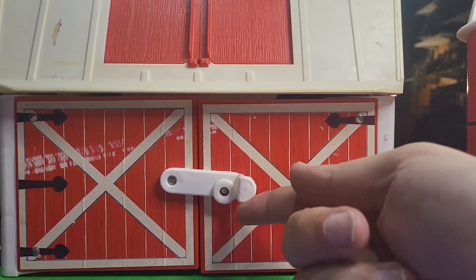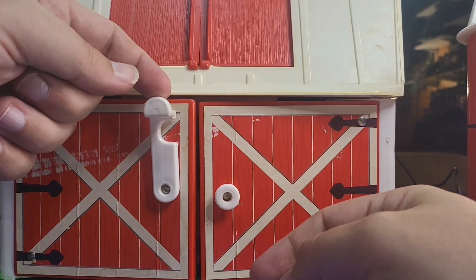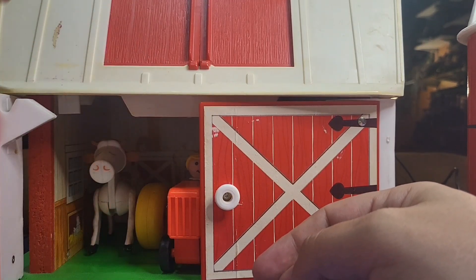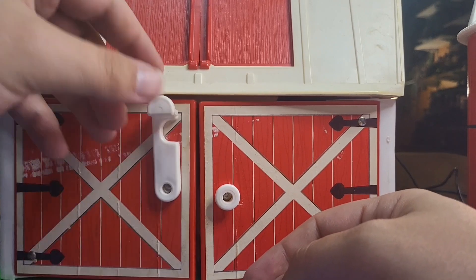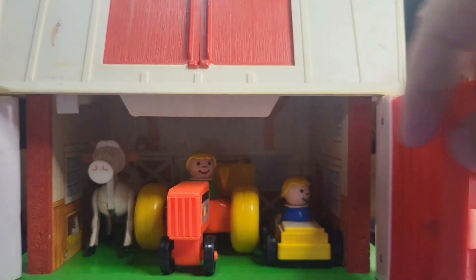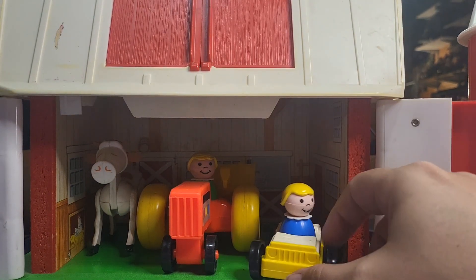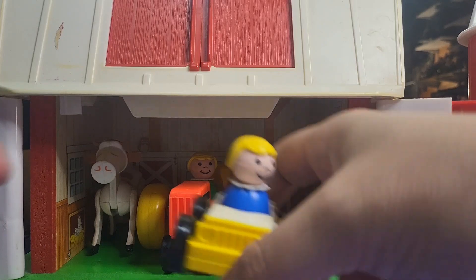So close that up and get back to the main area of the barn. You lift this up — let's see if we can get the sound — there it is, a nice little moo sound. Open it on up and there you go, you've got your good old Fisher-Price people.